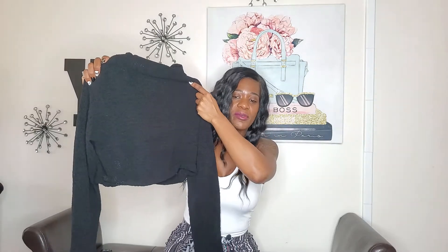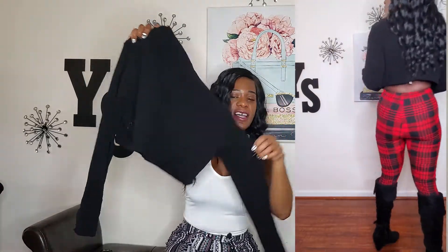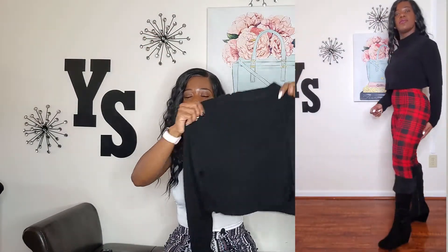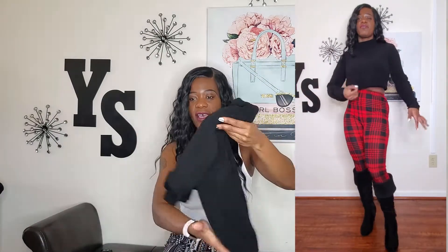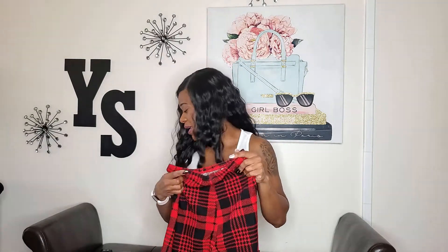So since winter is still lingering a little bit, I have some winter pieces to show you first. We have this black crop sweater — very cute, came in other colors like red and white. I got this from Target for $10. Something simple to put on, very comfortable, very soft, love it. I paired it with some plaid leggings — something simple, something comfortable. I got these from Shein for only $8. Pair this with some black boots or booties and it'll be a look, it'll be cute.